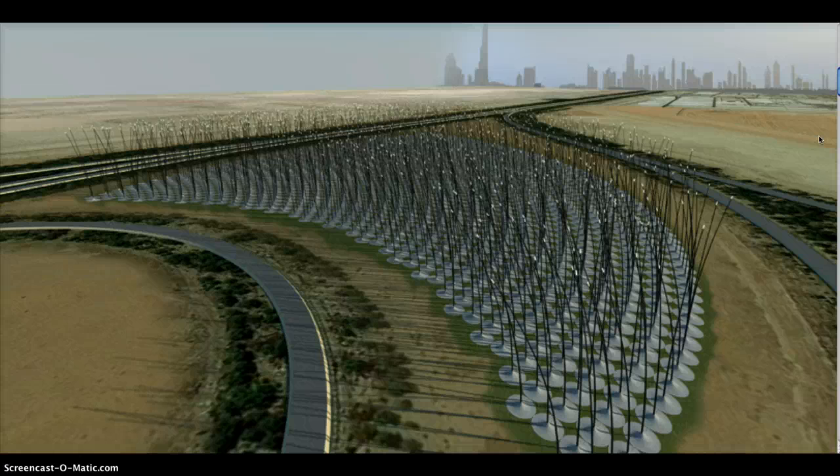Resembling thin cattails, the wind stalks generate electricity when the wind sets them waving. The designers came up with the idea for the planned city Masdar, a 2.3 square mile automobile-free area being built outside of Abu Dhabi. Atelier DNA's Windstock project came in second in the Land Art Generator Competition, a contest sponsored by Masdar to identify the best work of art that generates renewable energy from a pool of international submissions.